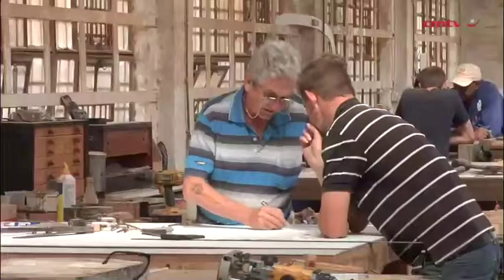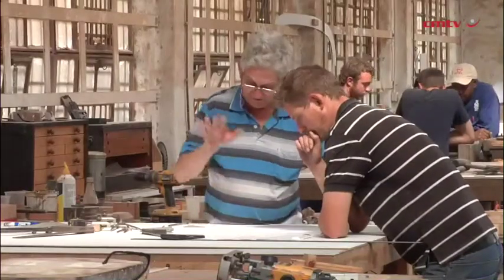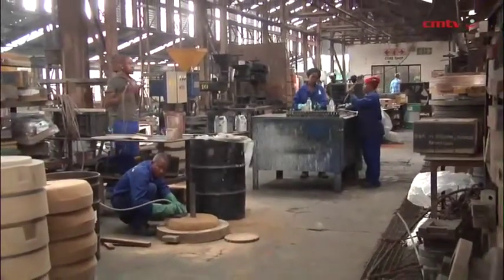The South African Institute of Foundrymen is proud to be associated with this initiative and provided the layout and the procurement of all the plant and equipment necessary for the venture. The training of artisans in this venture is to supplement that which is already done by the industry.